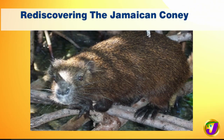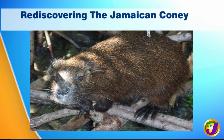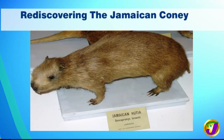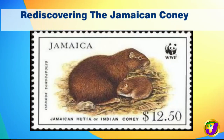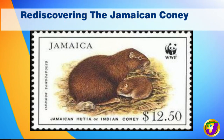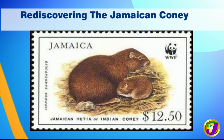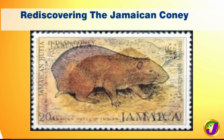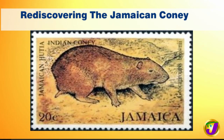It looks like a very large rodent and it weighs between 1 to 2 kilograms, and can go as far as 5 kilograms for some adults. It's a vegetarian. In terms of its colors, you have reddish brown and you may also have some variations of black. The study that JCDT did is in the Blue and John Crow Mountains National Park, which is a UNESCO World Heritage Site.